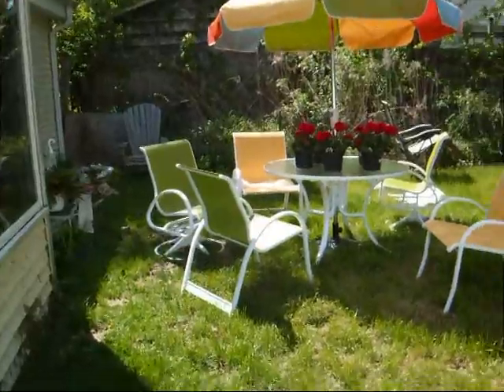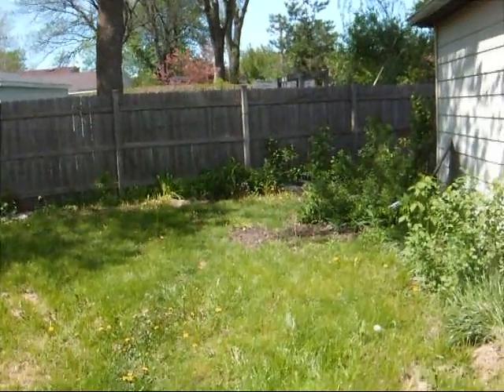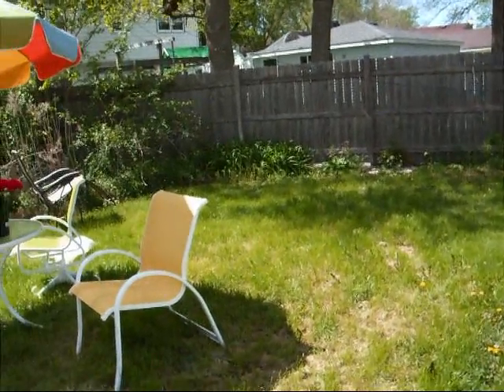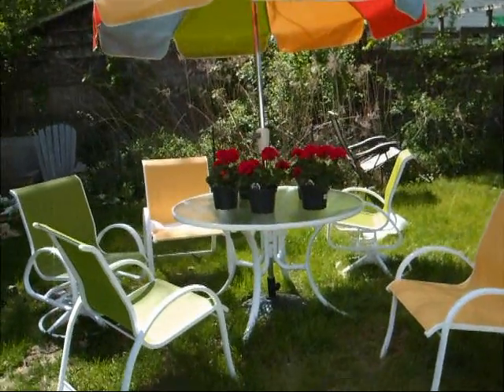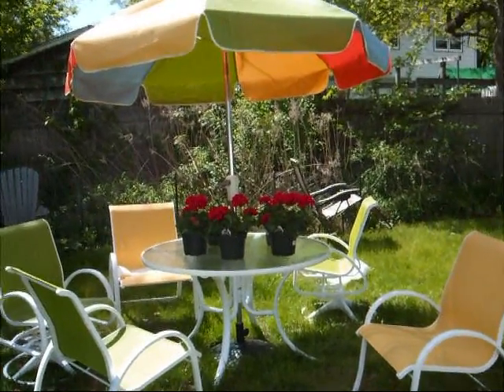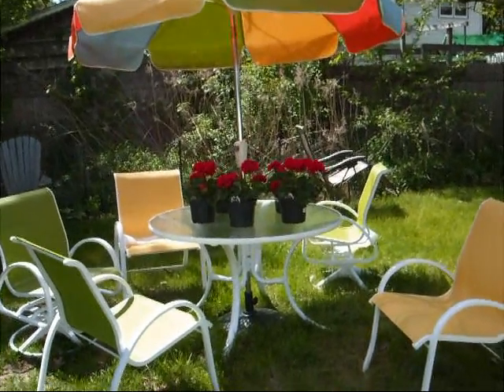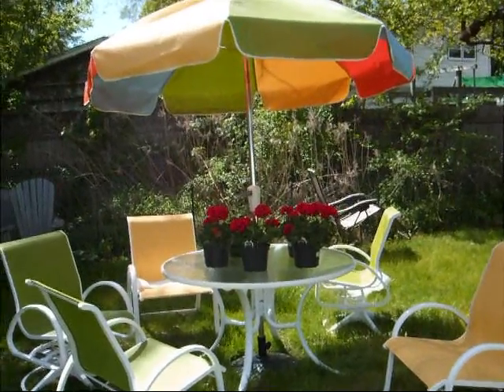This is the backyard, and I'm really happy with it because it's a big backyard and I think it has a lot of potential, but we just don't have any ideas and we don't know how to get it properly taken care of. The only thing we're really happy with is this — it's a patio table and chairs that we recently purchased for my mom for Mother's Day. We just got those, but other than that, we really don't have any ideas.